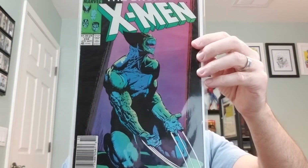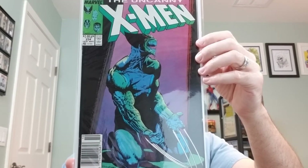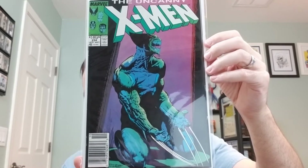Number 234. Classic cover. And in this issue, Madeline Pryor begins turning into the Goblin Queen.